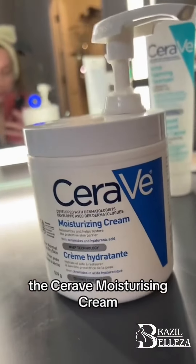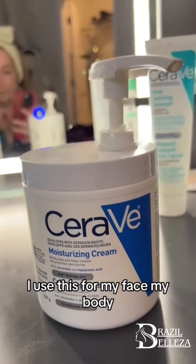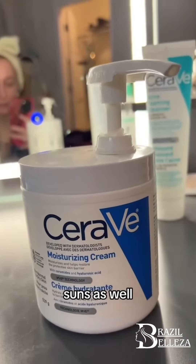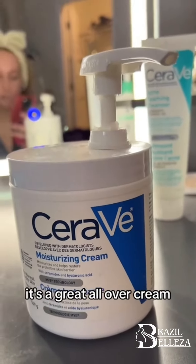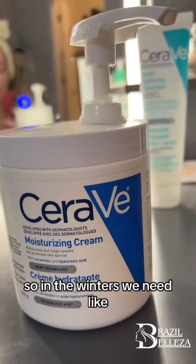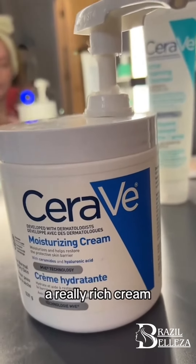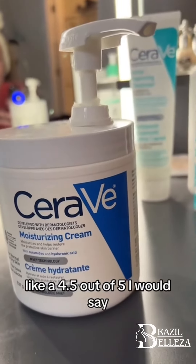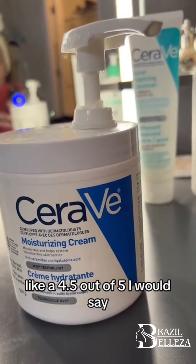The CeraVe Moisturizing Cream. I use this for my face, my body, and for my sons as well because it's amazing. It's a great all-over cream. I'm personally from Canada, so in the winters we need a really rich cream, so I love this one. I'm going to say 4.5 out of 5.